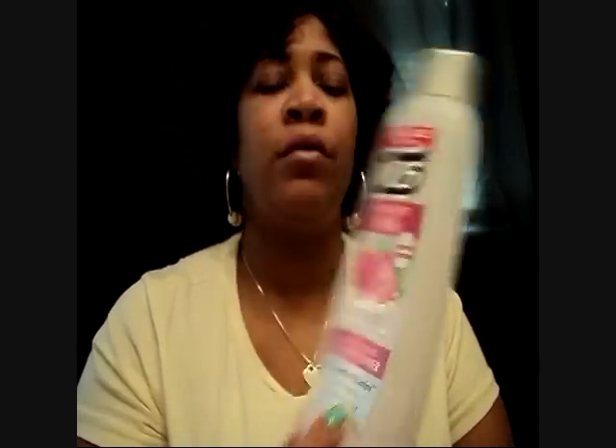As far as detanglers or rinse-out conditioners, I'm using the VO5 Moisture Milks in the strawberries and cream. I really like this conditioner because number one it's cheap, and number two it really adds a lot of slip to my hair. Slip is where you can easily glide through your hair with a comb, your fingers, or a brush.